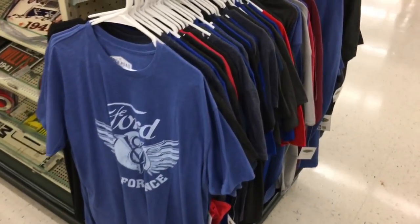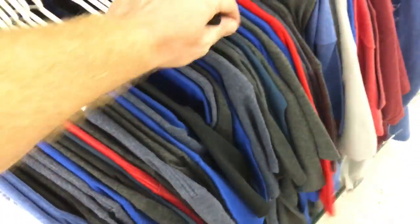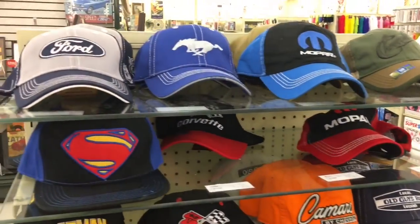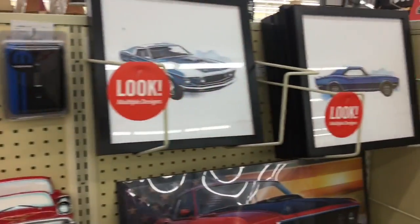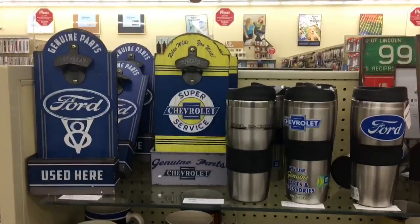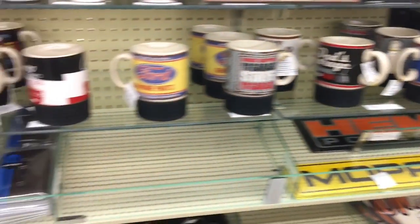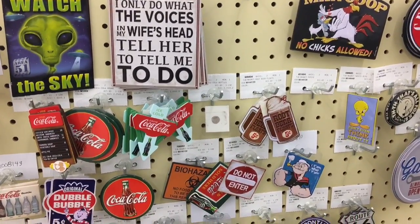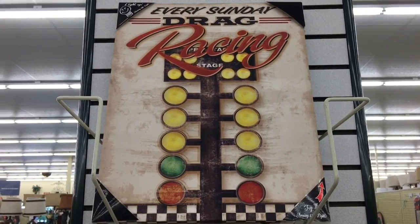Oh no, t-shirts! You can never find Hot Wheels t-shirts — they got plenty of car shirts though. Oh man, maybe I should get that for the toy box.